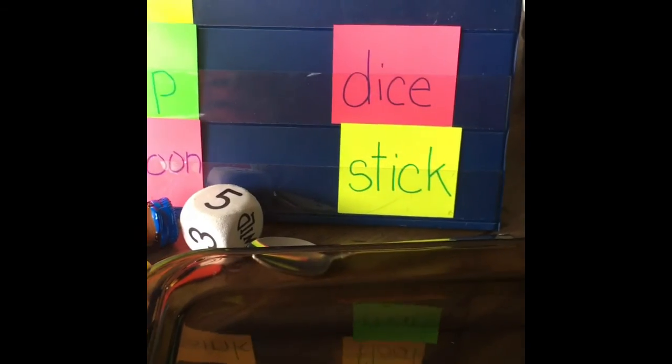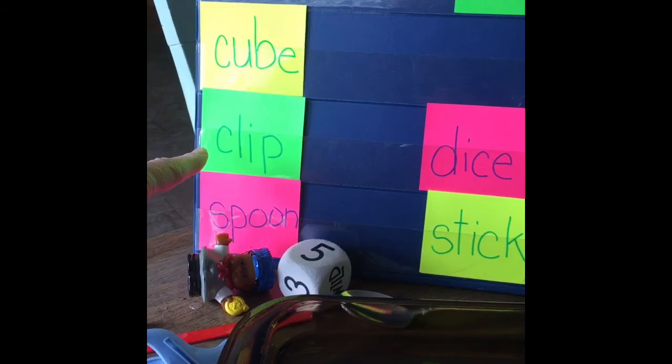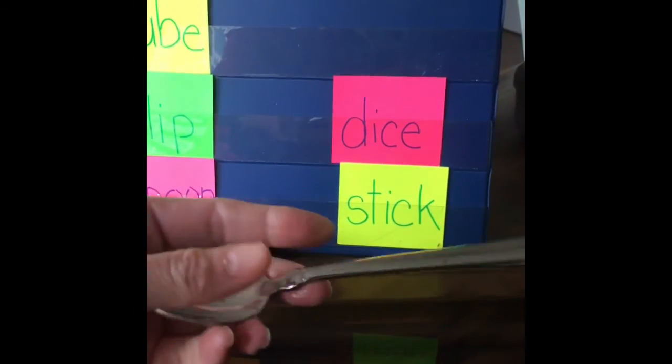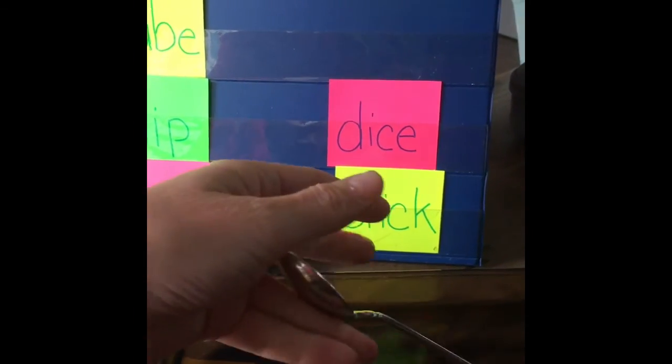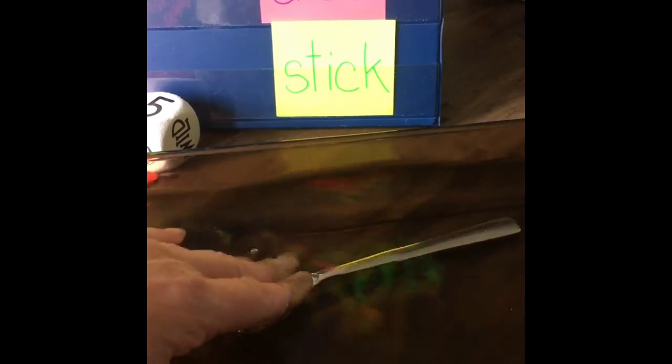So we did the cube — that one sunk. We did the clip — that one sunk. Now the spoon. I definitely think the spoon will sink. Yep — went straight to the bottom, under the water went the spoon.